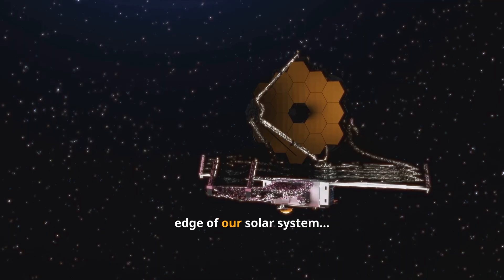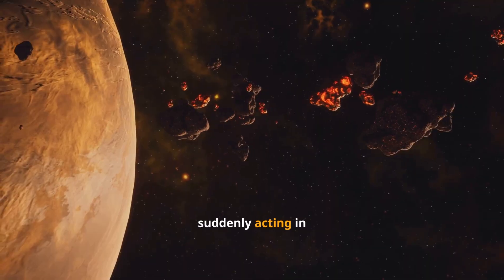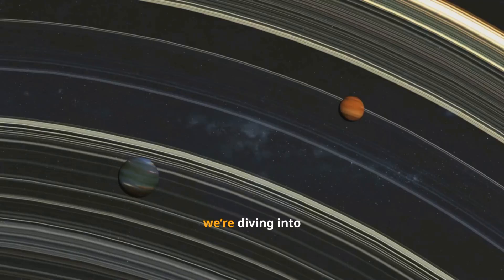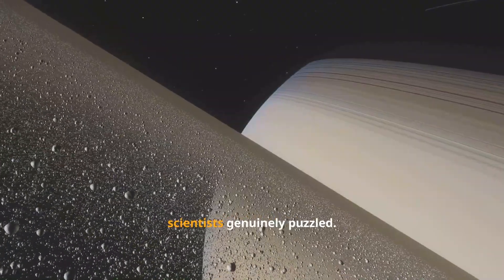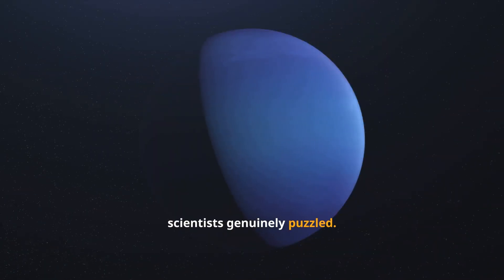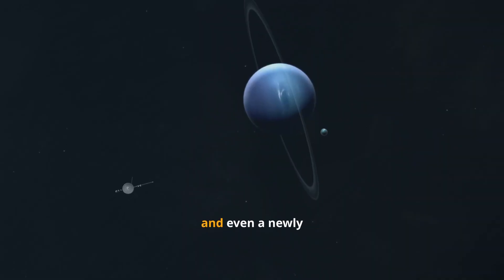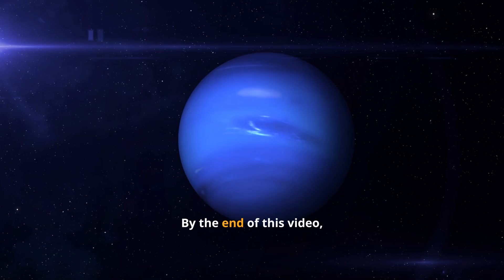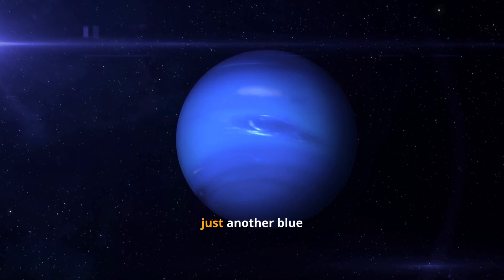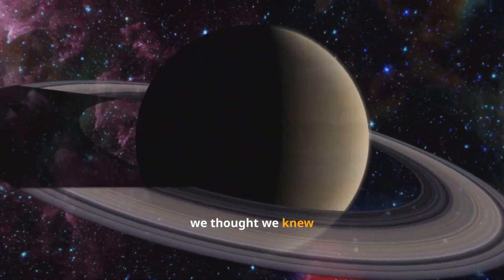Something strange is happening at the edge of our solar system. Neptune, a planet we thought we understood, is suddenly acting in ways that defy science. In this video, we're diving into the James Webb Space Telescope's shocking new images of Neptune — pictures so detailed and unexpected that they've left scientists genuinely puzzled. You'll see Neptune's glowing rings, its vanishing storms, its mysterious captured moon Triton, and even a newly detected object that could rewrite what we know about our solar system. By the end of this video, you'll understand why Neptune isn't just another blue planet — it's a cosmic laboratory rewriting everything we thought we knew about ice giants.